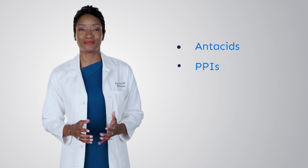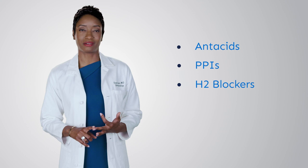Hi, I'm Dr. Janice Laster, a board-certified gastroenterologist, and today I'm here to help you understand some of your heartburn medication options. You have three main kinds of heartburn medications to choose from: antacids, PPIs, and H2 blockers.